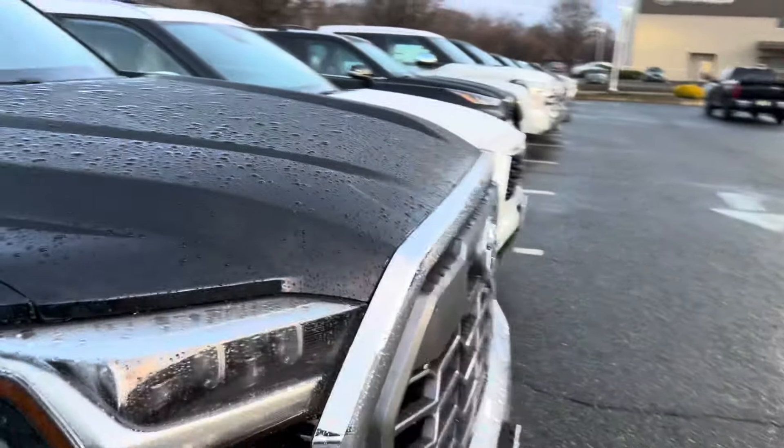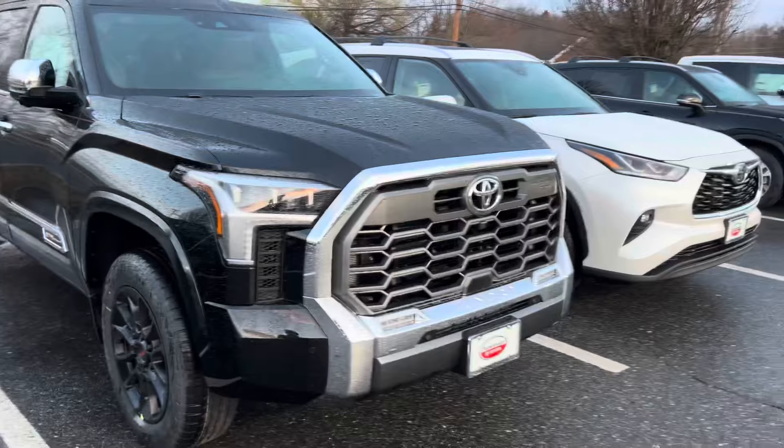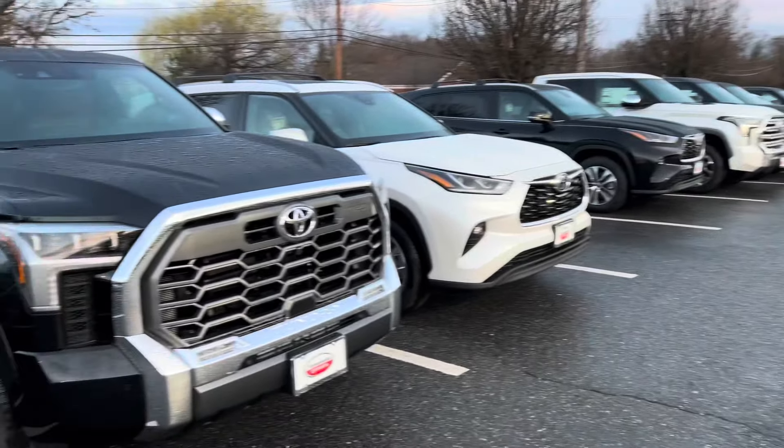If you break it down and talk about a Limited and what comes on it and what packages you have to get, sometimes the Limited can get very confusing. Your hope is you find it on the lot built the way you want — with the Limited premium package and the Limited power package. You need the power package to get the bed lights and the outlet, and the premium package to get the auto leveling headlights. You can get a pano roof but it's not standard. It's heated, ventilated, soft tex in the Limited. So there's a lot of different science you have to do when trying to build that Limited.